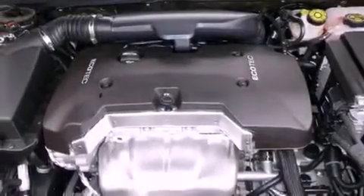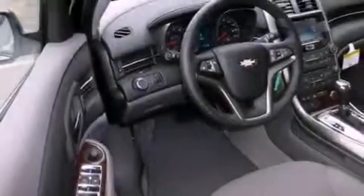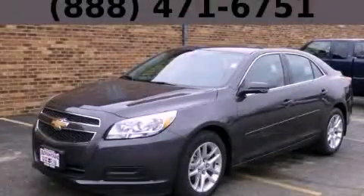With an EPA estimated rating of 34 miles per gallon on the highway, this automobile helps leave money in your pocket where you want it. Contact us today and schedule your opportunity to see this vehicle in person.